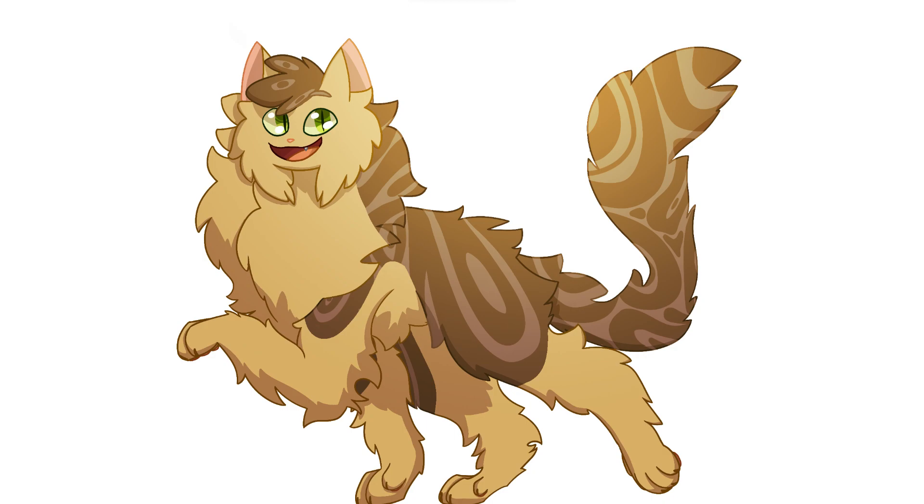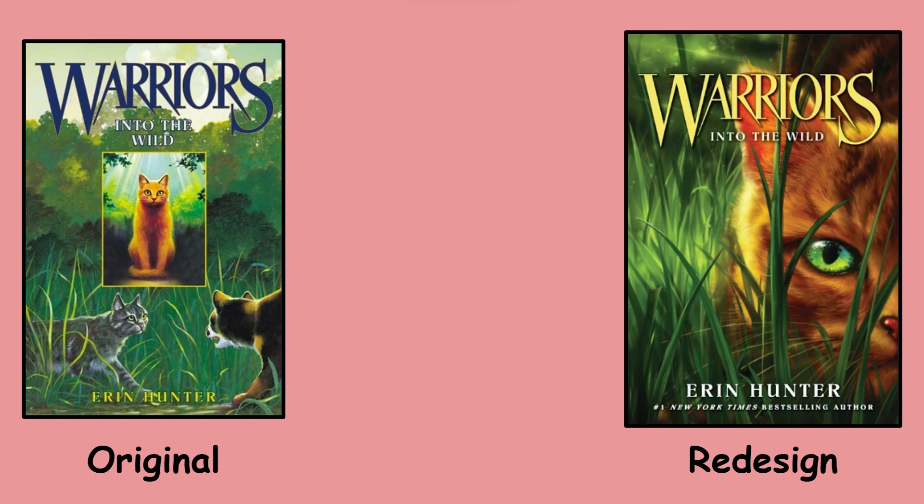Hello, welcome back. A few months ago I did a video covering the original cover arts and the redesign cover arts for the Warrior Cats books. I mainly covered the North American releases, and while these covers were used for some international covers, I mainly stuck to the North American version.